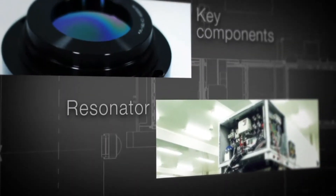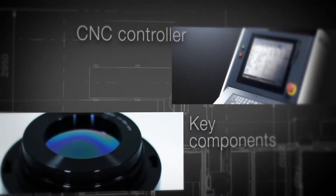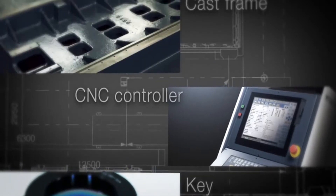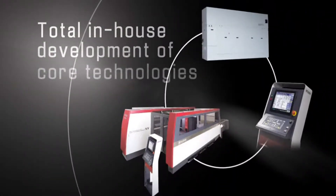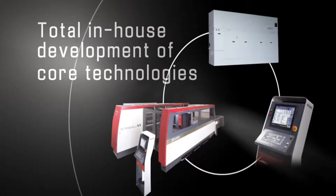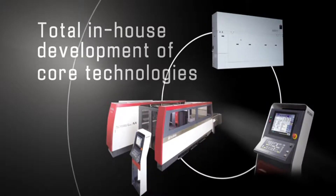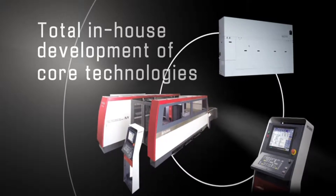We also design and manufacture all critical components, such as resonators, F-theta lenses, control units and one-piece cast frames. These cutting-edge technologies, along with the capability to manufacture all critical components, are the basis of Mitsubishi Laser Systems' unprecedented performance, quality and reliability.